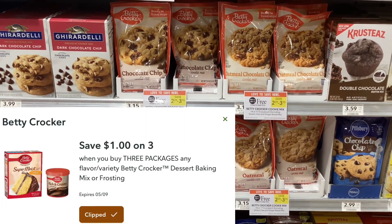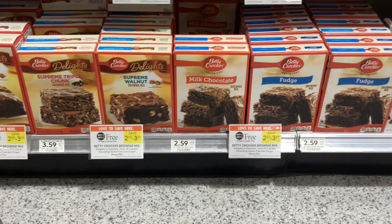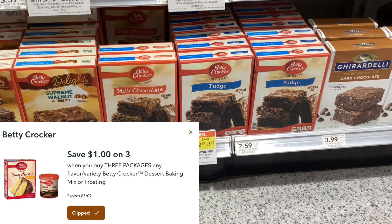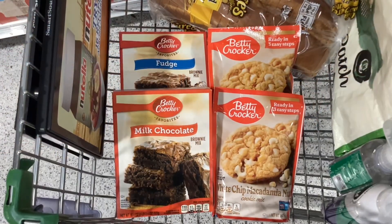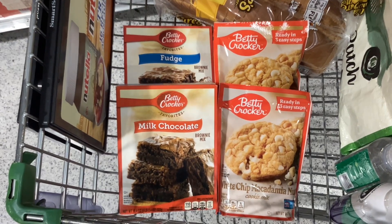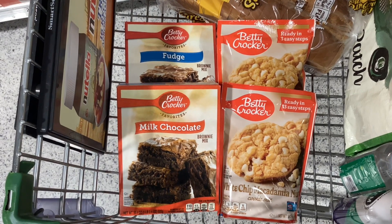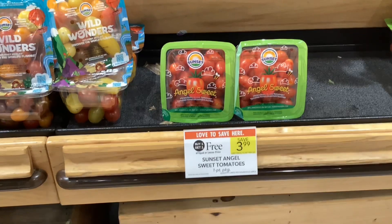The Betty Crocker cookie mixes are buy one get one free at three dollars and fifteen cents. There's a Publix digital coupon for a dollar off when you buy three, and on Ibotta there's a dollar off when you buy two. The Betty Crocker brownie mixes are also buy one get one free — the cheapest ones are two dollars and fifty-nine cents. The dollar-off-three Publix digital coupon applies to these too, and on Ibotta there's fifty cents back when you buy two. I'm buying two brownie mixes and two cookie mixes, and after the digital coupon and Ibotta rebates, my final cost for all four is three dollars and twenty-four cents, or eighty-one cents each.